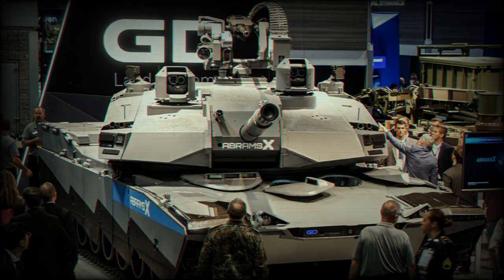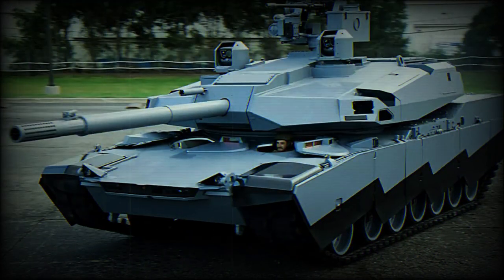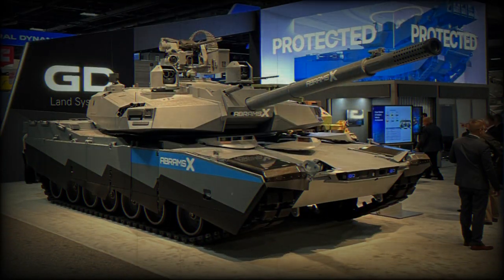Protection-wise, the Abrams X impresses with its superior armor, designed from advanced materials that provide greater protection against enemy fire and explosive attacks. Additionally, it boasts an active protection system and an automatic ammunition handling system, ensuring optimum safety for the crew. The Abrams X also introduces never-before-seen features in an Abrams tank, including the ability to launch drones and operate 360-degree thermal sights.